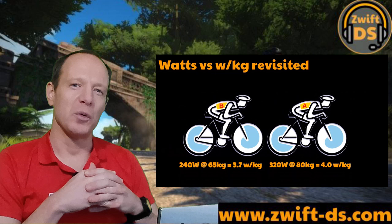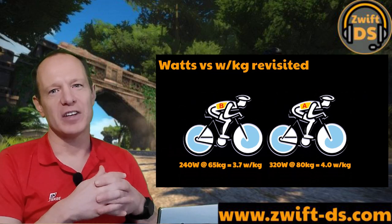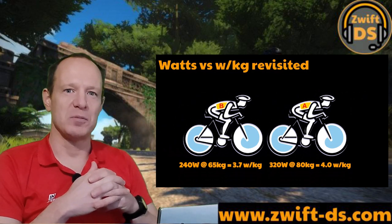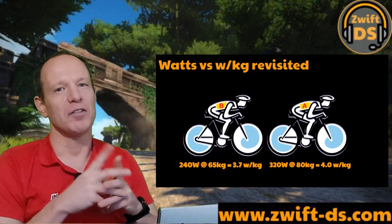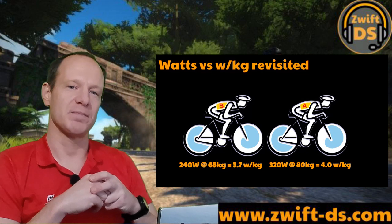Before I start though I want to revisit watts versus watts per kilogram. I regularly see conversations based on this topic and wanted to share my view. I'm sure there are dozens of teams who agree on a watts per kilo figure and stick to it. However I maintain this is not always the most effective way to plan a fast race.